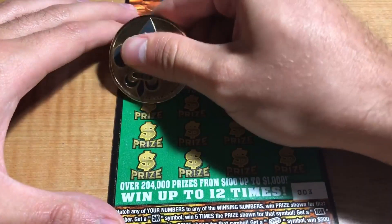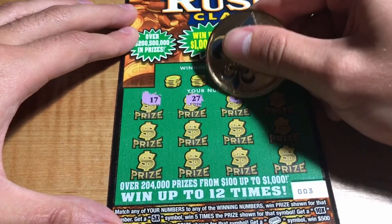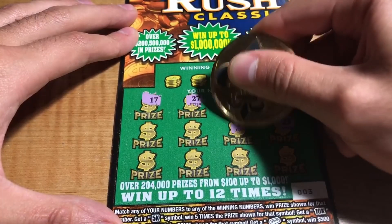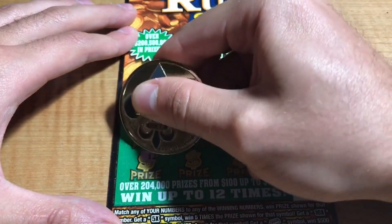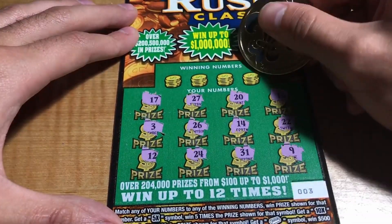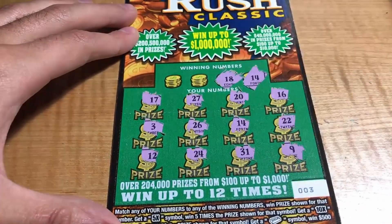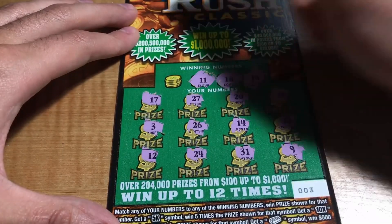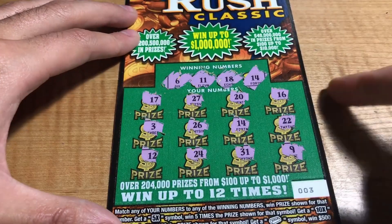Ticket number 3: we have 17, 27, 20, 16, 22, 14, 21, 26, 3, 12, 24, 31, and a 9. Winning numbers are 14, 18, 11, and 6 — no matches.